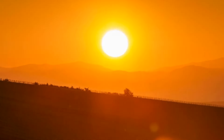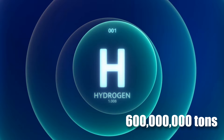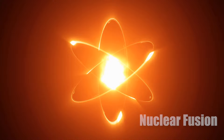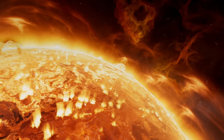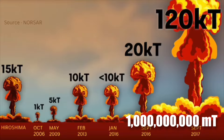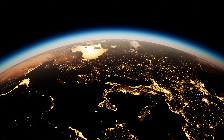Imagine this. Every second, our sun's core converts an astounding 600 million tons of hydrogen into 595 million tons of helium in a process called nuclear fusion. During this process, the 5 million ton difference is converted to energy. This colossal amount of energy that our sun produces in the blink of an eye is equivalent to 1 billion megaton hydrogen bombs, more than enough to provide our entire planet with electricity for at least 2 million years.